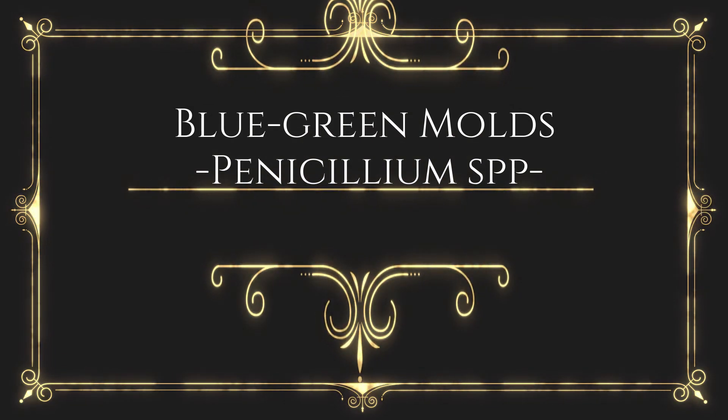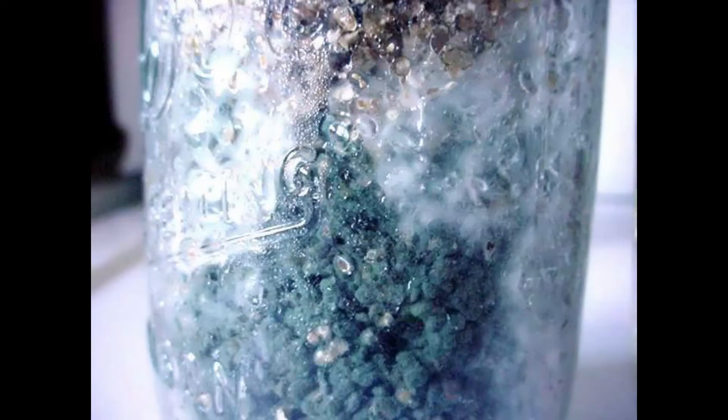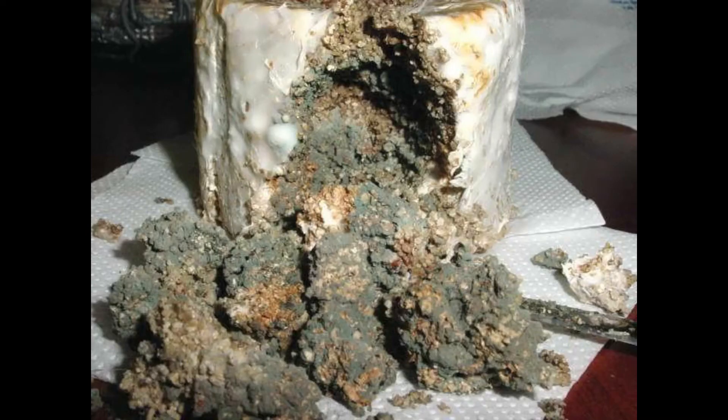Blue-green molds — Penicillium SPP.: Abundant blue-green spores are produced on the surface of the substrate. Similar to Aspergillus, favorable conditions parallel those for the black whisker mold. Penicillium SPP. utilize simple carbohydrates as well as cellulose, starch, fat, and lignin. These fungi are very common on specialty mushrooms and are one of the chief concerns in agar and grain culture. Spores are airborne and ubiquitous.